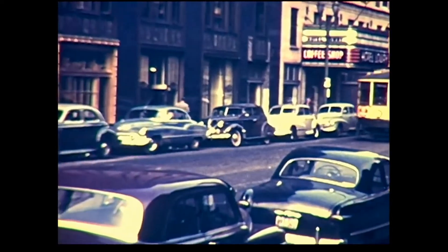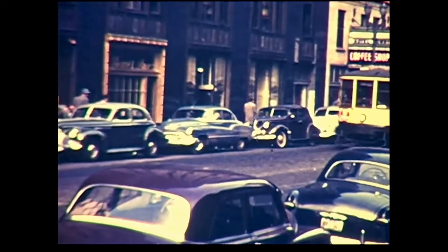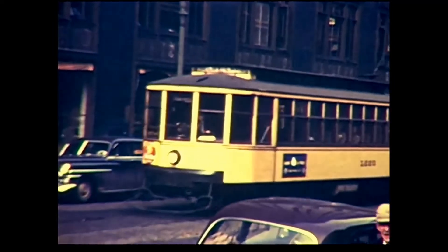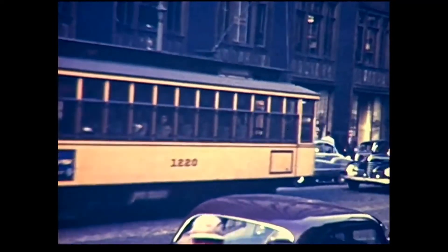During the last years of streetcar service in St. Paul, the Hamlin Cherokee line was the only one that crossed the Wabasha Bridge to the west side of St. Paul. Here it is on Wabasha at 4th Street.